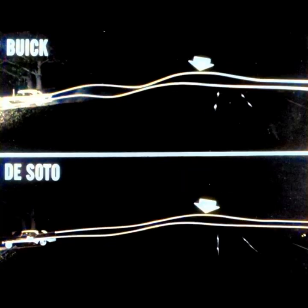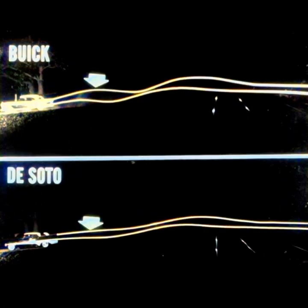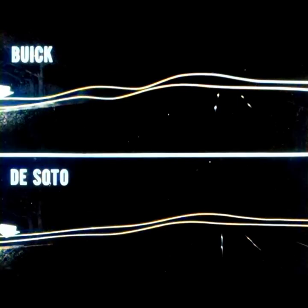Notice how much higher that Buick rear end bounces off the track. The DeSoto's light lines are still nearly parallel, indicating a more comfortable ride. A little farther along, notice how drastically the Buick reacted compared to the DeSoto. Notice how Buick's rear end bounced again. As the cars passed out of the picture, the Buick was off on a second after-bounce, while torsion air was keeping DeSoto under control and reasonably comfortable.